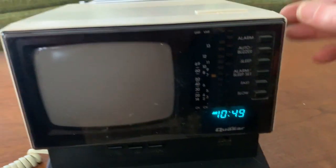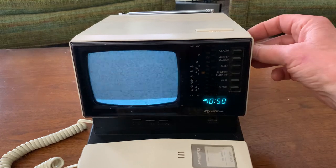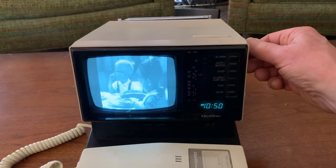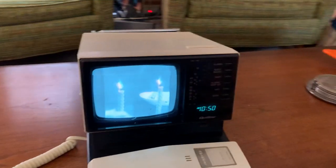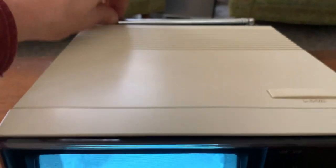And the TV works as well. It's got a good picture tube. A couple of minor nicks in the sun cover over the screen. It's got a good telescoping antenna, nice and straight.